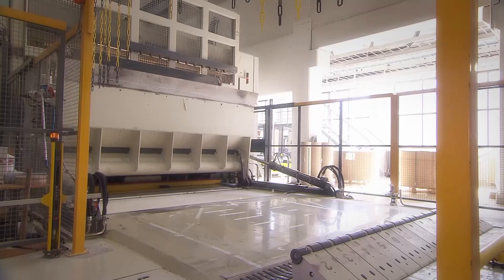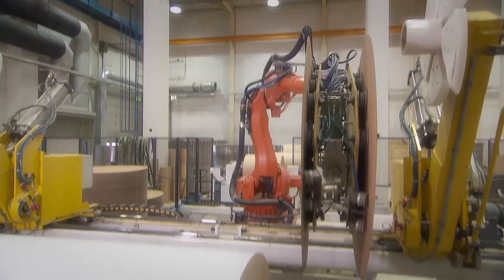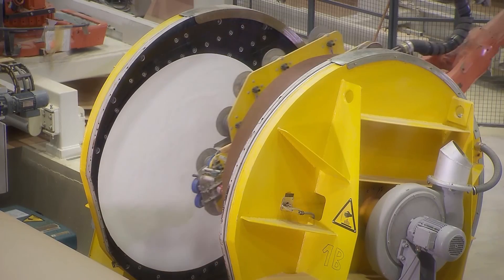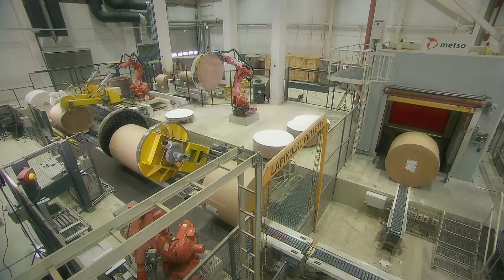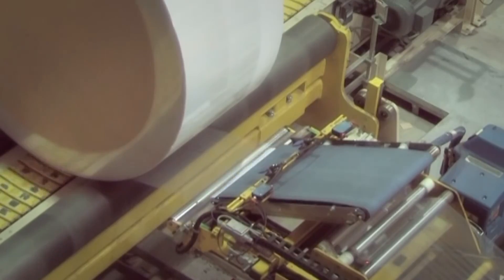we have developed internal logistics in the paper and converting industry for over 35 years. During that time, we've integrated hundreds of roll handling, packing and storage systems into highly productive mills. We consider every customer to be unique, and each project is executed according to customer requirements using the best possible technology.